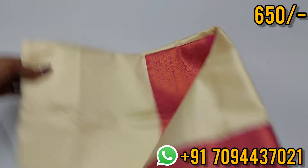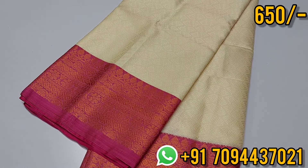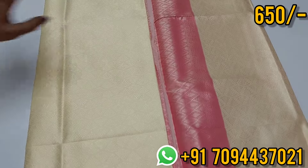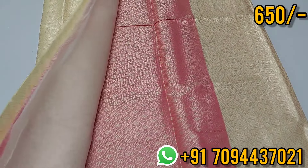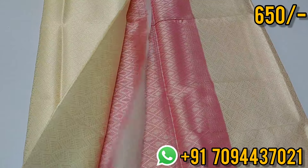Next color: sandal cream color with pink color contrast. Both sides have equal size border with embossed design. When you purchase it, you have a beautiful pink contrast. This is your blouse. It is ₹650 in Tamil Nadu with free shipping.